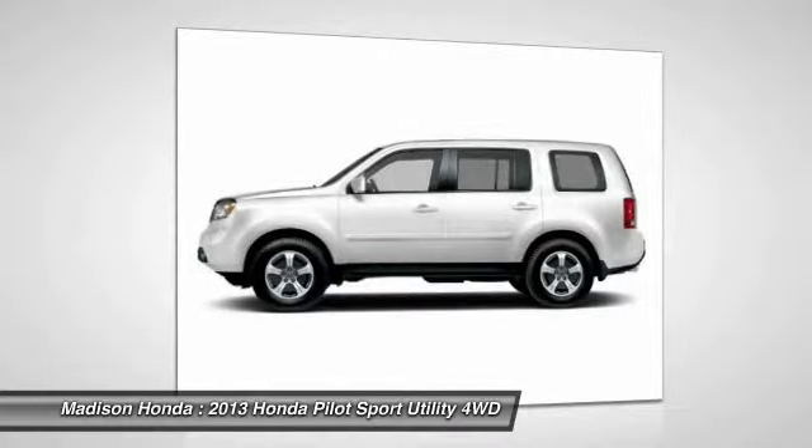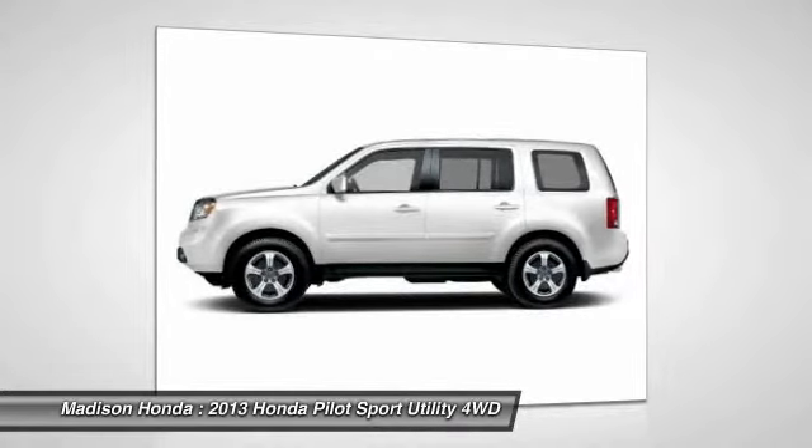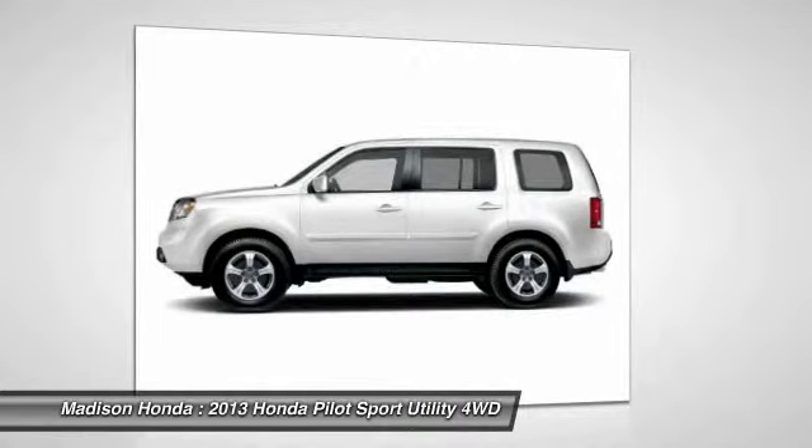Leather wrapped steering wheel. This vehicle offers reliability and good looks at a great price. So come in and take a test drive today.